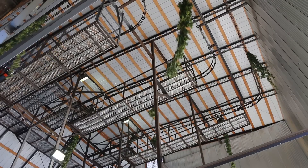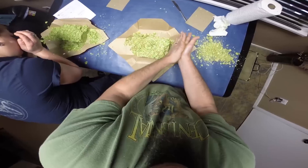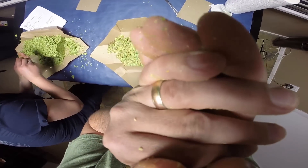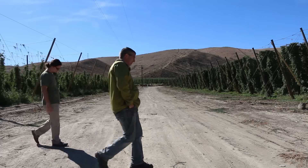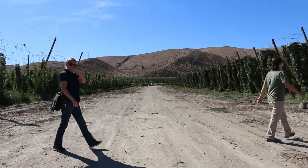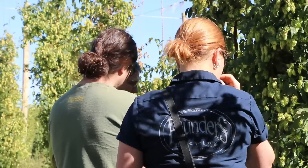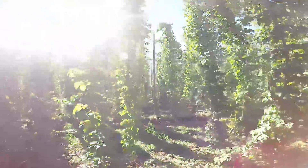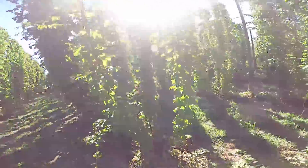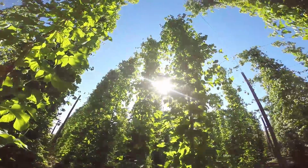We went to CLS Farms and hung out with Eric, and he showed us brewer cuts first of the Centennials and the Willamets we'll be getting. Then he took us into some of those hop fields and showed us how his Chinooks were doing, and it was absolutely gorgeous and smelled fantastic. It's really surreal, actually, being a brewer and standing in the middle of a hop field and looking around, completely surrounded by this fantastic plant.